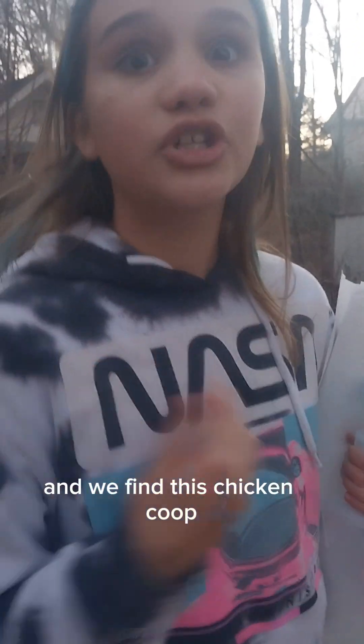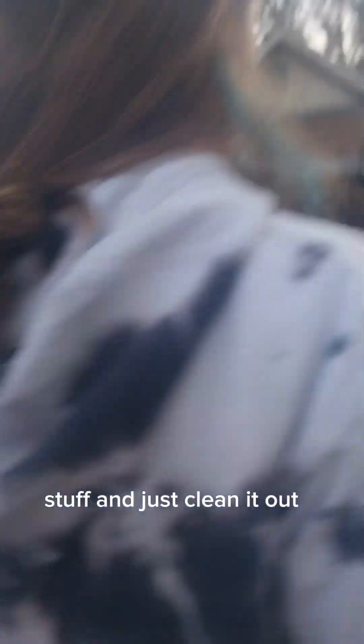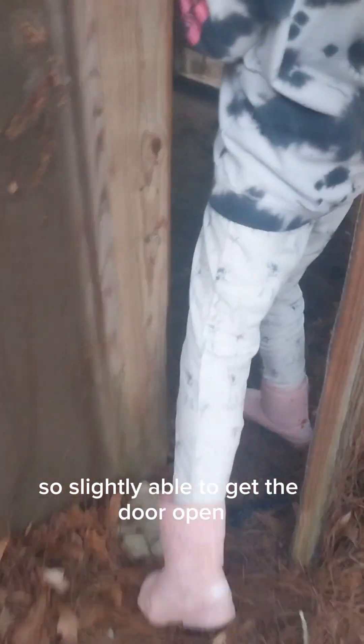And then we came back to my house and we found this chicken coop that no one's used for years. We decided to get some cleaning stuff and just clean it out. We found out that the electricity actually still works in there. So we're going to go in here, and this is what we found — it has little carpet in here. Look! It has carpet and electricity.